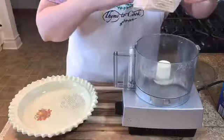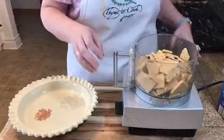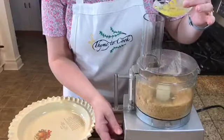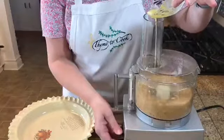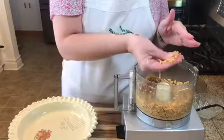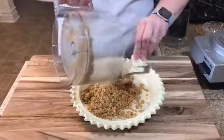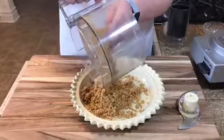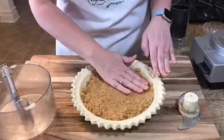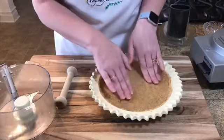Take some graham crackers and break them up and put them in the food processor — you want it processed just enough so that you can form it and it'll hold together. Pour the graham crackers into a nine-inch pie plate and begin to press them up the sides. Once you've got it pressed out, put it into a 350-degree oven for about 10 minutes.